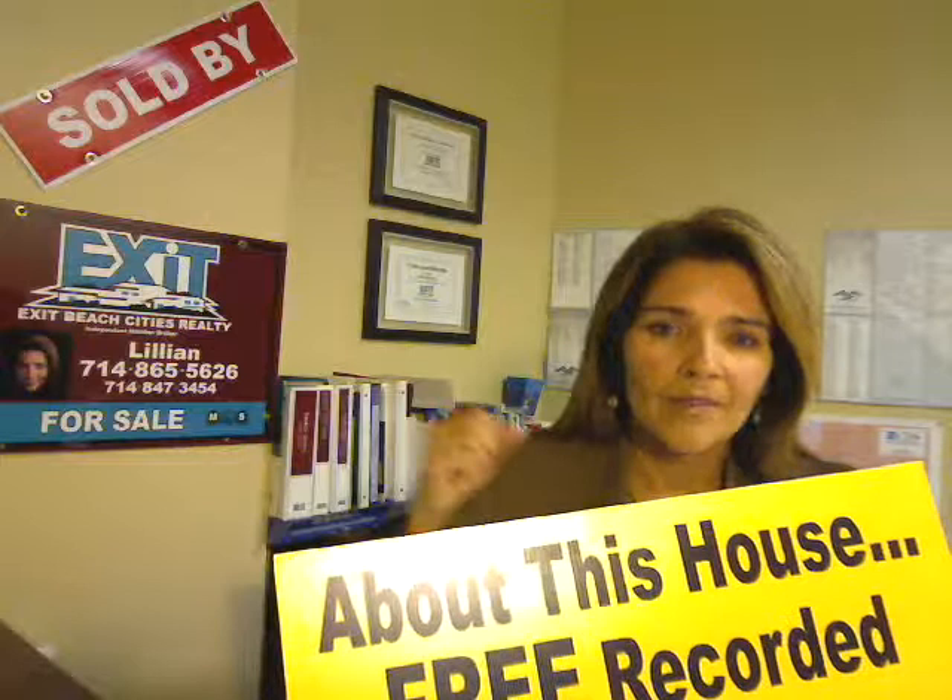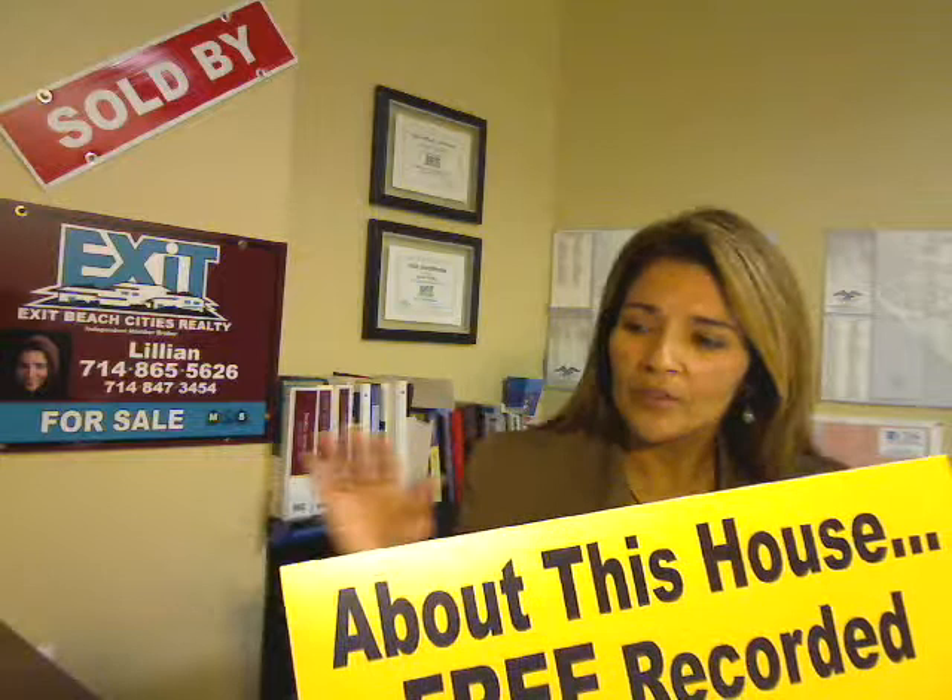Nobody wants to be sold. The first instinct you have when you set foot on a sales floor — whether it's a car dealership or any retail store — and a salesperson approaches and asks 'May I help you?' your first instinct is to say 'No, thank you, I'm just browsing,' even if you actually need help.